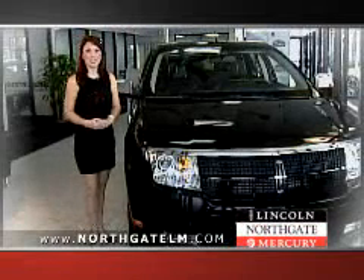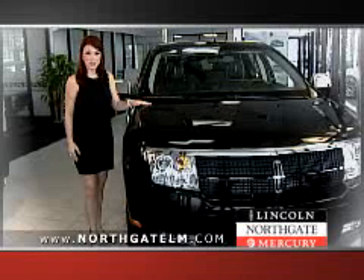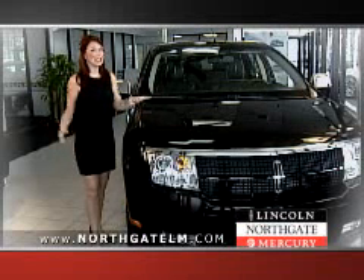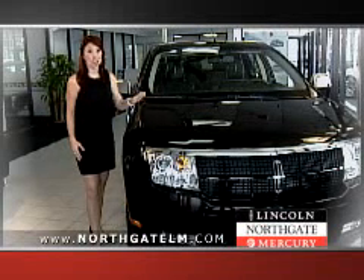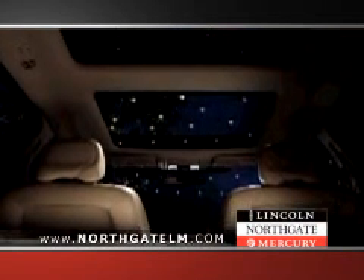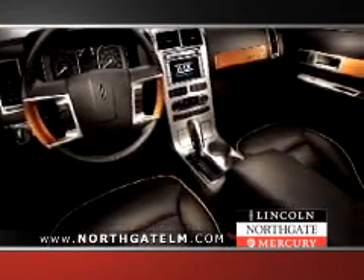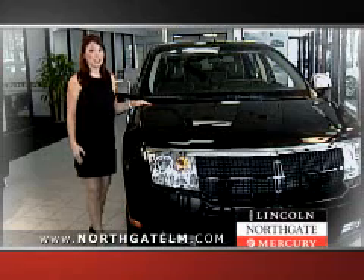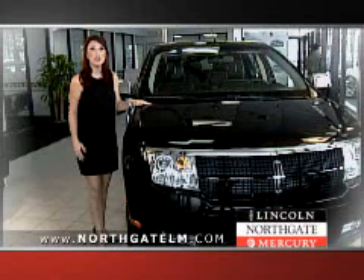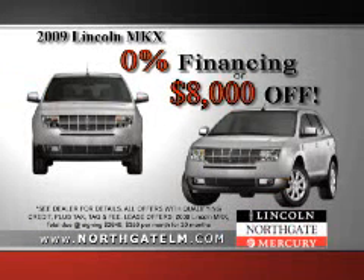The new Lincoln luxury lineup is really turning some heads. First there's the stylish and roomy new Lincoln MKX luxury crossover vehicle. Look out Lexus, because even though it's thousands less than other luxury crossovers, only the Lincoln MKX has an available Vista roof and comes standard with our exclusive Microsoft Sync system and Sirius satellite radio. And Northgate Lincoln Mercury has your best deal on a new Lincoln MKX with 0% financing or up to $8,000 off.